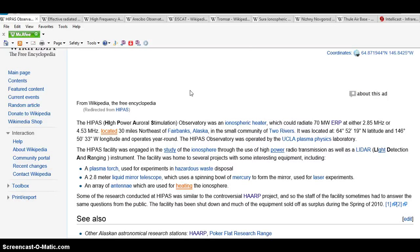HIPAS stands for High Power Aurora Stimulation. The HIPAS observatory was an ionospheric heater which could radiate 70 megawatts ERP at either 2.8 megahertz or 4.53 megahertz. It's located 30 miles northeast of Fairbanks, Alaska. They did studies of the ionosphere through the use of high power radio transmission, as well as LIDAR — that stands for Light Detection And Ranging instruments. The facility was home to several projects including a plasma torch used for hazardous waste disposal and a 2.8-meter liquid mirror telescope which uses a spinning bowl of mercury.